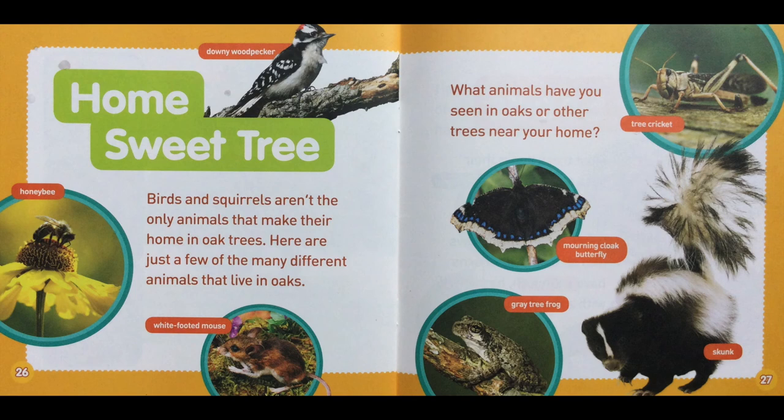Home, sweet home! Birds and squirrels aren't the only animals that make their home in oak trees. Here are just a few of the many different animals that live in oaks. What animals have you seen in oaks or other trees near your home? Downy woodpecker, honeybee, white-footed mouse, tree cricket, mourning cloak butterfly, gray tree frog, and skunk are some of the other animals that live in oak trees.